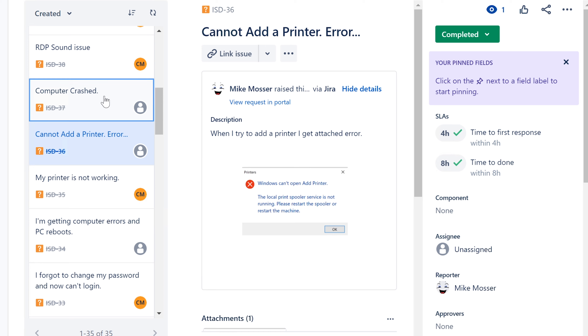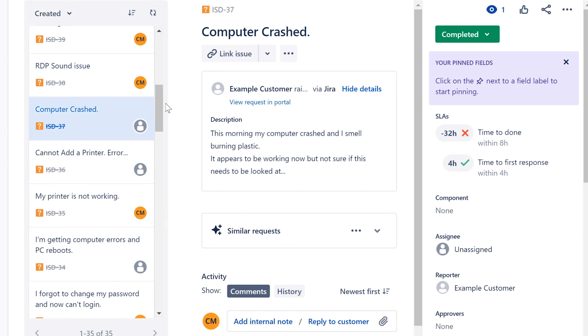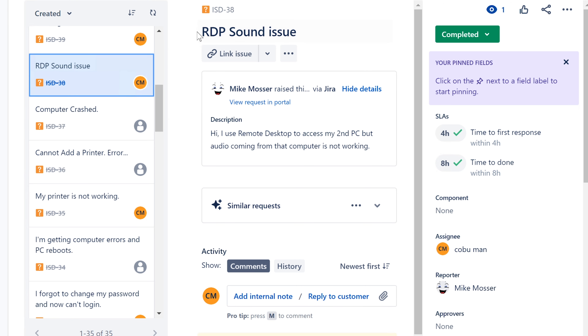Computer crashed — my computer crashed this morning. Users sometimes aren't very specific, but in this case the description says 'my computer crashed and I smelled burning plastic.' Burning plastic is usually an indicator of capacitors going bad — it's a hardware issue. Since they smell burning, they would have to bring it back to the office for someone to physically look at. Open it up and see what's burning; a lot of times it's just the power supply.